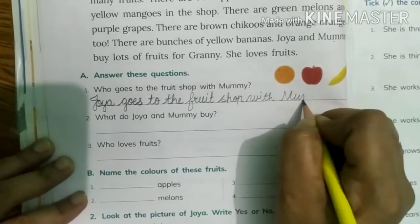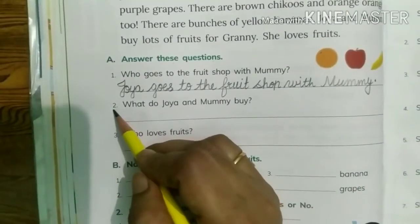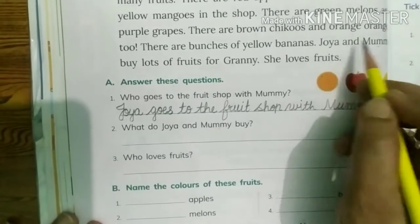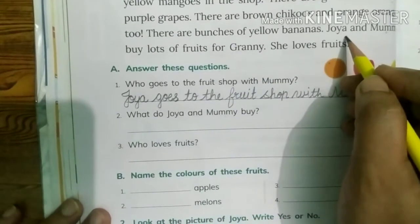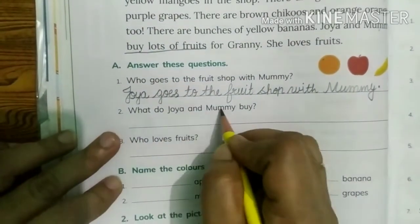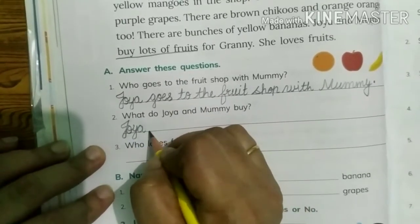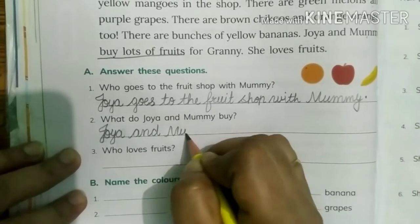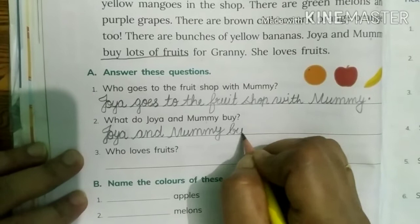Mummy — M-U-M-M-Y — full stop. The second question is: What do Joya and mummy buy? Joya and mummy buy lots of fruits for Granny. So we will write here: Joya and mummy buy lots of fruits.